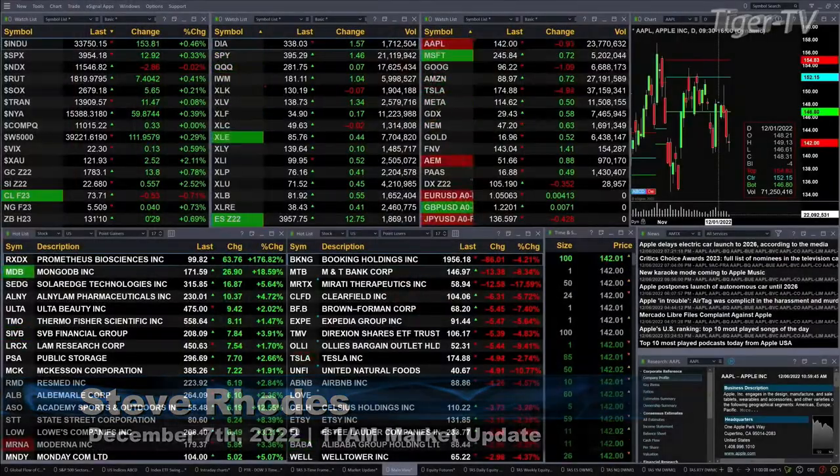Good morning, folks. This is Steve Rhodes coming to you live from the shores of sunny Delray Beach, Florida. We've got a sea of green. This is your 11 a.m. update. We've got mostly the U.S. indices trading to the upside.